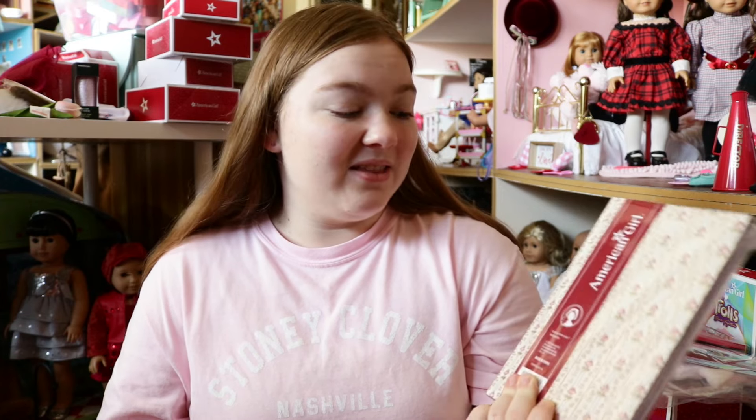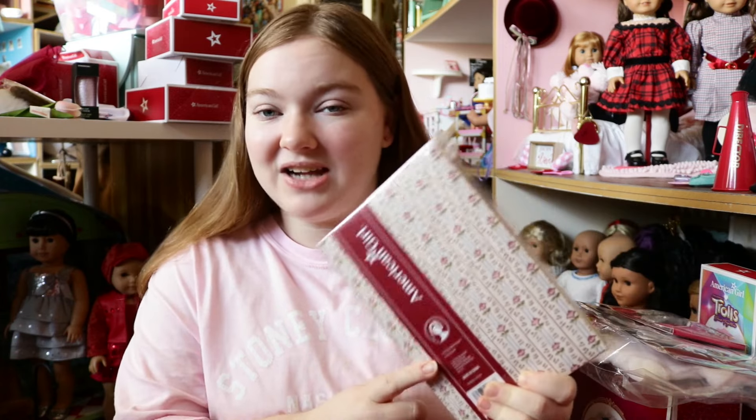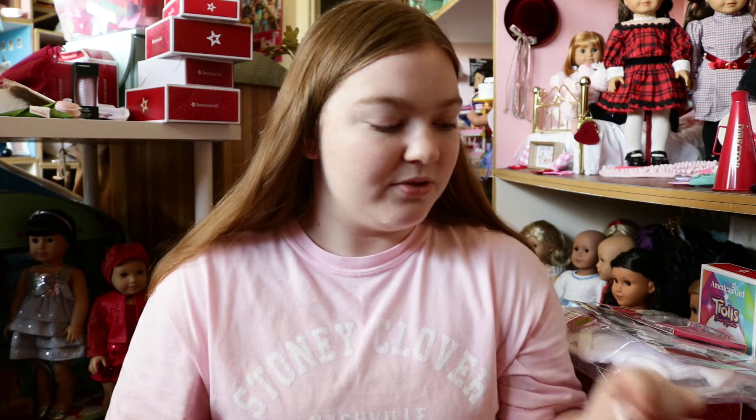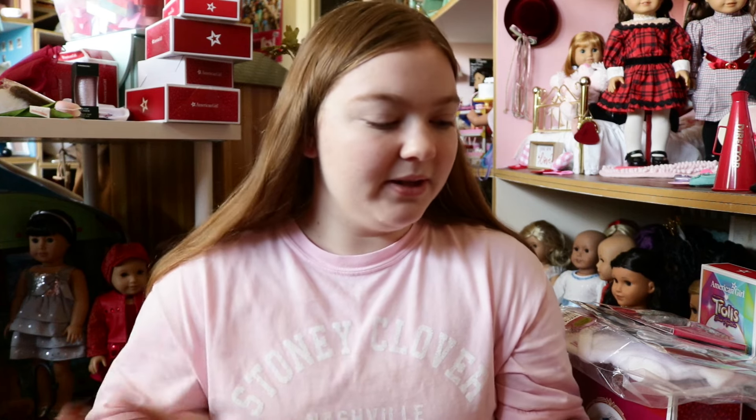They didn't have this in Columbus, and then I saw it was sold out online. I feel like they're getting ready to retire this stuff since it's sold out. I saw a couple of other notebooks sold out online too, so if you want something from that line, I recommend getting it now because once it's gone, it's gone — just from my observations.